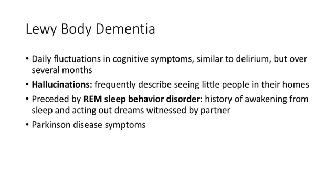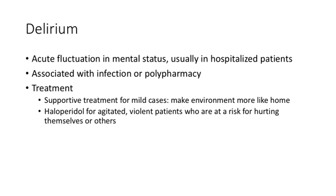Lewy body patients can also develop Parkinson's disease symptoms, which isn't surprising. Lastly, delirium — most of you can recognize it as the acutely confused hospitalized patient. You may be asked to order a urinalysis or chest X-ray to find a source of infection, a blood culture, or to review medications if the patient is on many drugs.